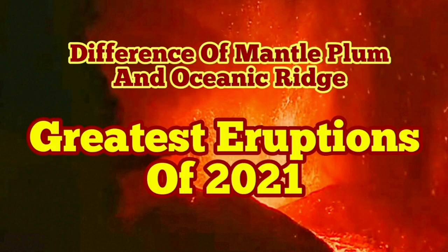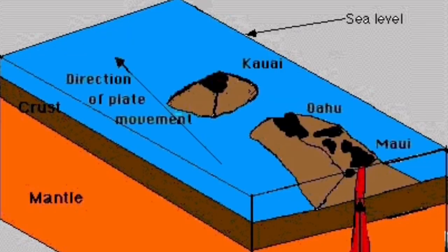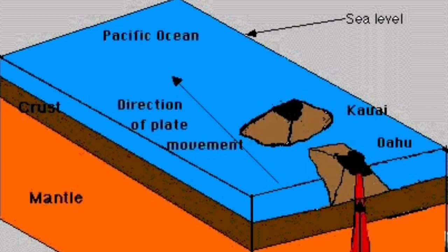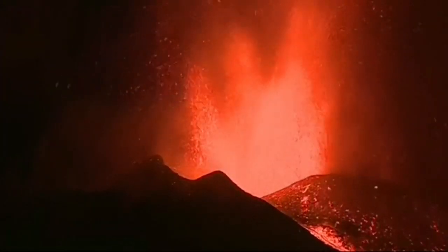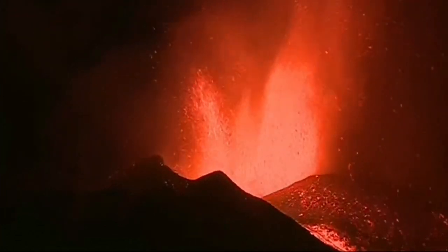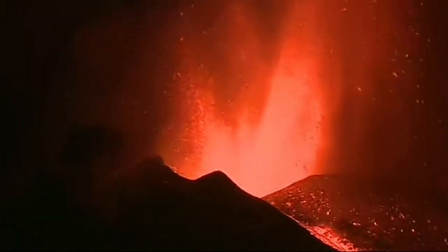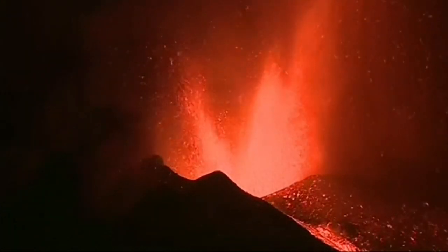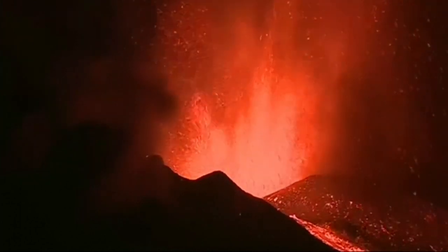Different styles of eruption. We have a mantle plume eruption now in action in the Cumbre Vieja in the Canary Islands of Spain, and that's quite violent as you can see. They're explosive — they can have a lot of action going on.